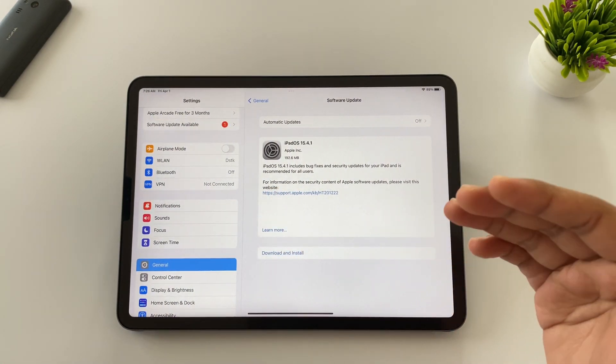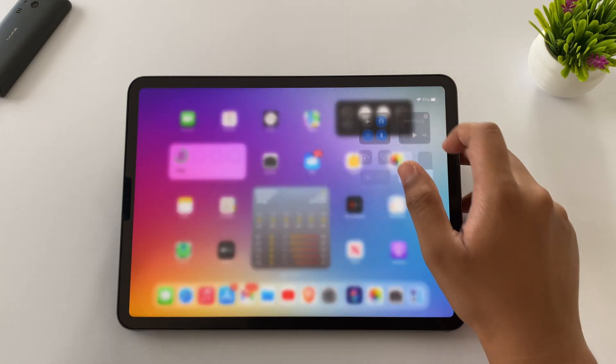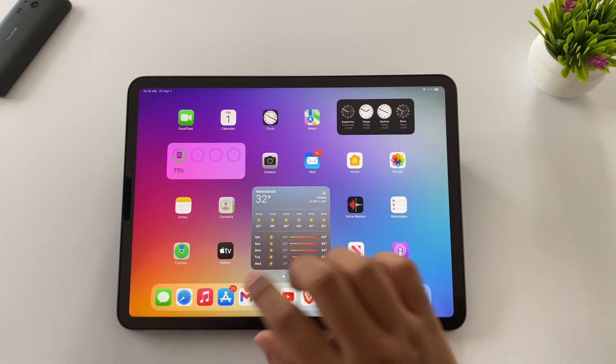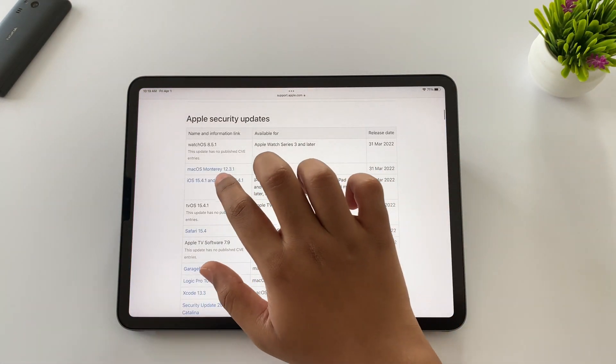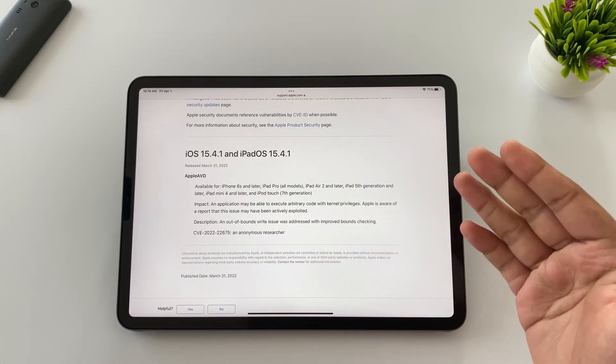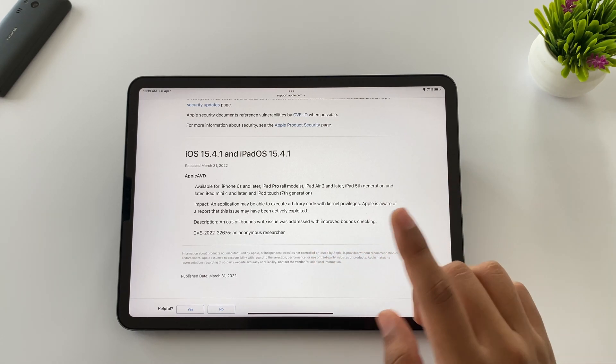Coming to iPadOS 15.4.1, the size is between 200 to 300 MB depending upon which iPad you have. Everything is the same as iOS 15.4.1 — no modem update, no new features. It's just a security update and a few more bug fixes. The same thing is mentioned about Apple AVD, the Audio Video Decoding framework, in the security bulletin, and the bug is actively exploited.